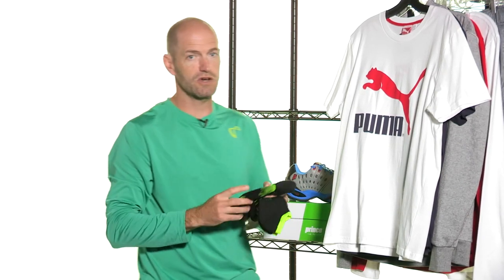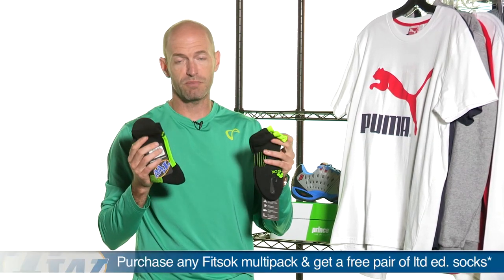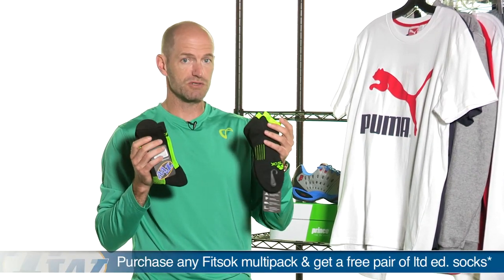Next up we're going to look at some socks. If you buy any pair of fit socks right now on our website you get a free pair — your choice of a free pair of these promotion socks right here.